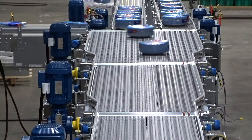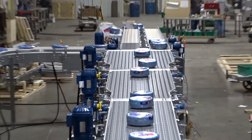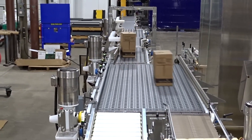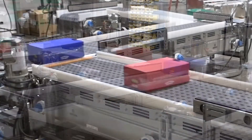ARB technology allows packages to maintain a uniform position without the use of guide rails for alignment. ARB conveyor systems optimize production line layouts, meeting the demand for efficient and reliable sorting, merging, turning, and singulating of a wide range of applications.